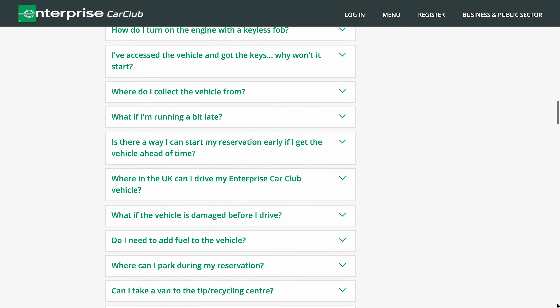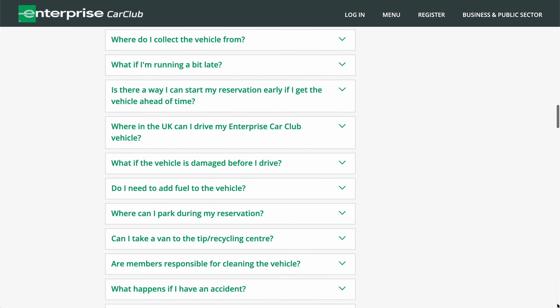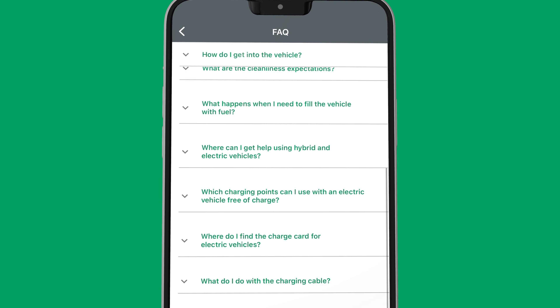If they are still unlocked, call the clubhouse. If you need any more information, please go to the website help center or the mobile app FAQs. Thank you for using Enterprise Car Club.